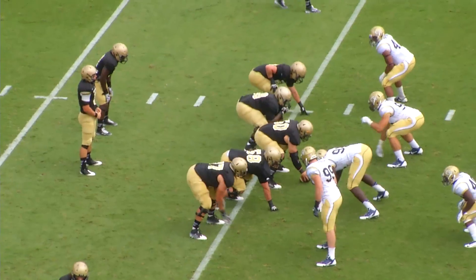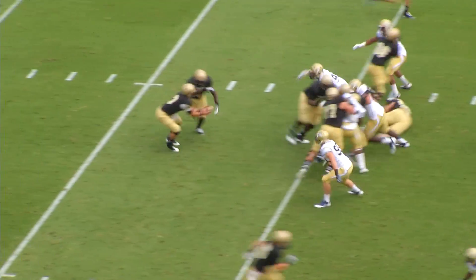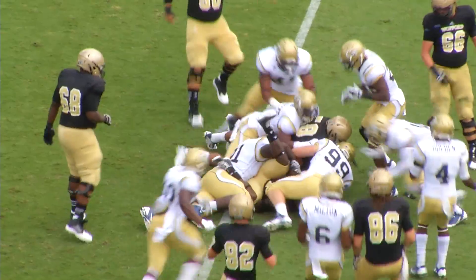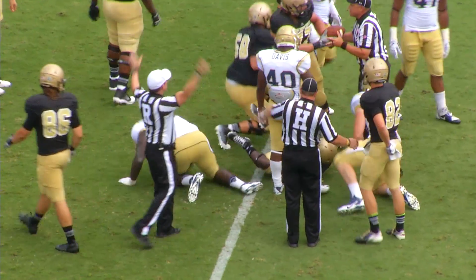The Terrier defense holds — how about that! Terriers 2nd and 4 from the 26, Jacks out of the gun, 2 receivers left, 2 to the right. Single back alongside the quarterback gets the handoff, finds a crevice to his left, carries to the 30, fumbles the football out to the 31 — but the Terriers come out of there with it.